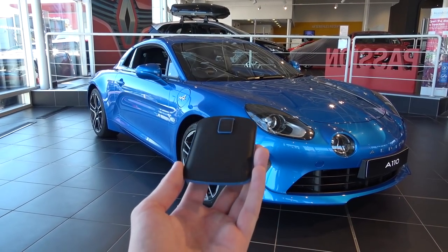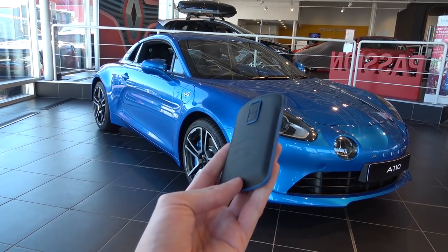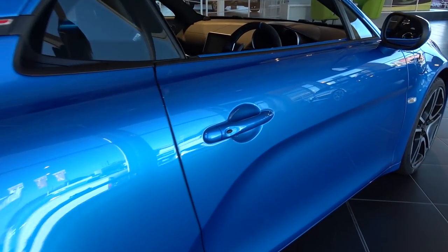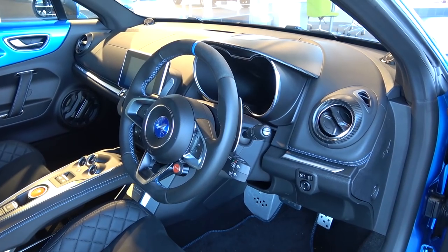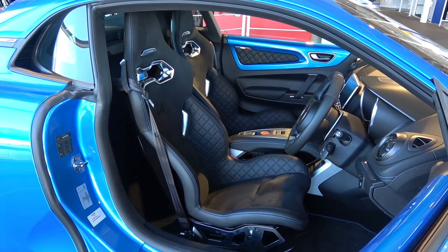Before starting the interior in-depth tour, we can first take a look at the key. It comes in this leather pouch. The Alpine A is embossed on one side, with embossing to open the boot, turn on the lights, lock and unlock on the other. The handle pulls out easily in a standard outward motion, as does a small and noticeably light door. Much of the interior of this Premier model is upholstered in quilted or standard smooth black leather and alcantara with blue contrast stitching.